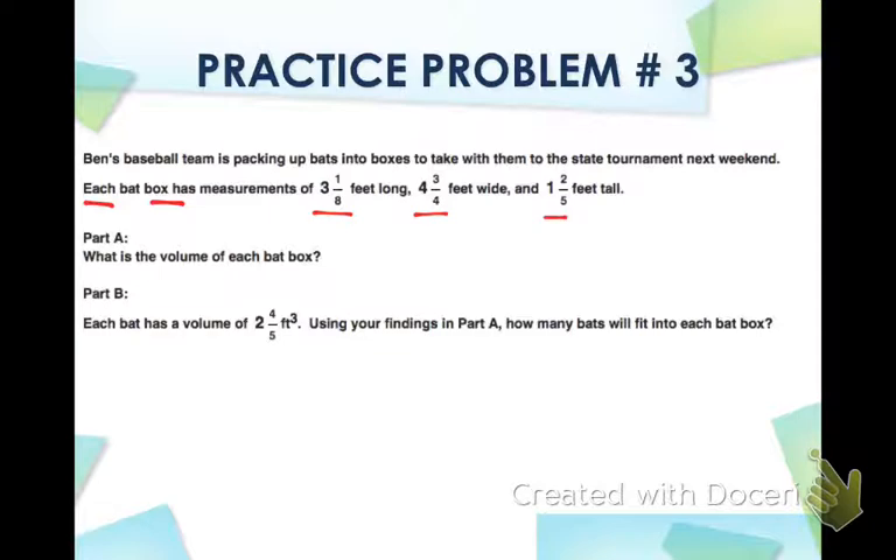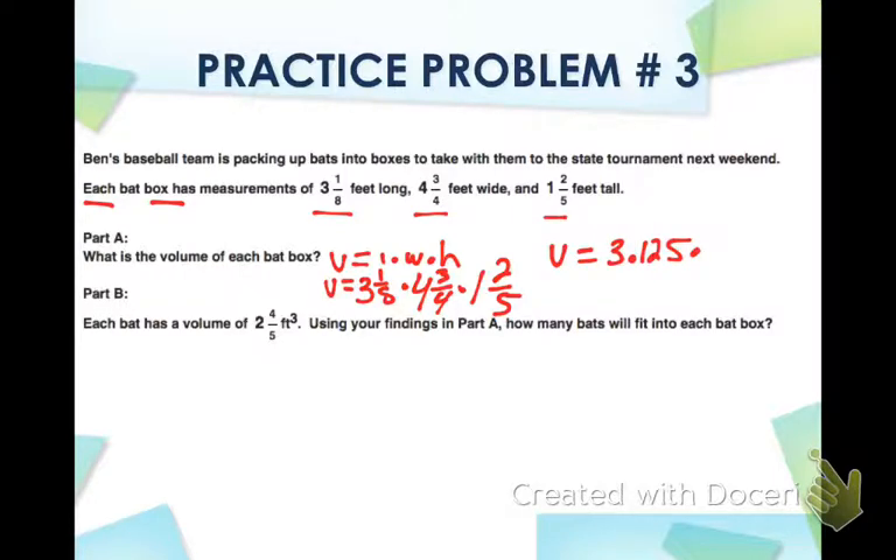Part A asks: what is the volume of each bat box? Volume equals length times width times height. Volume equals 3 and 1/8 times 4 and 3/4 times 1 and 2/5. You're allowed to use a calculator, but your calculator won't do fractions on I-STEP. You can convert to decimals: 3.125 times 4.75 times 1.4, which gives 20.78125.